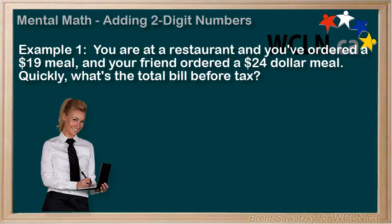You're at a restaurant, and you've ordered a $19 meal, and your friend orders a $24 meal. Quickly, what's the total bill before tax? Do you have a strategy for figuring this out in your head? If they gave you a bill for $58, are you smart enough to know that that's wrong? Feel free to pause this video and see if you can do it quickly in your head.